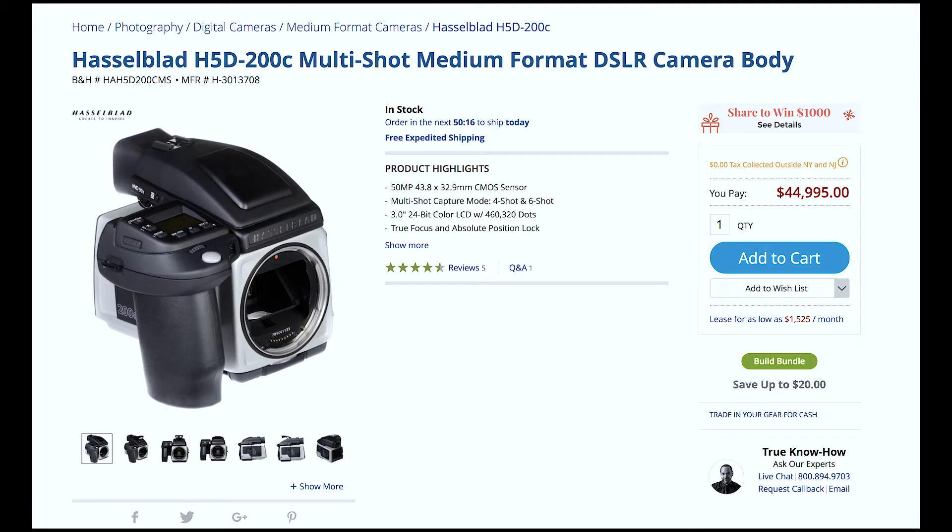Step one: use the best equipment. I'm not talking the 5Ds or the Nikon whatevers — I'm talking hundreds of thousands of dollars of medium format, Phase One backs with crazy fast lenses, primes, all kinds of things.